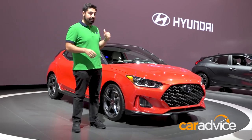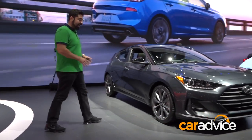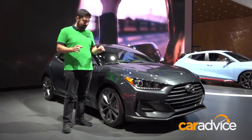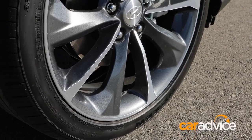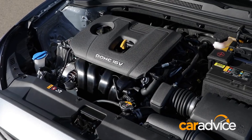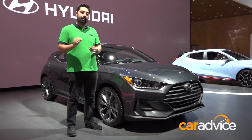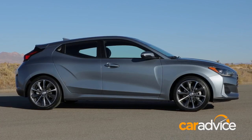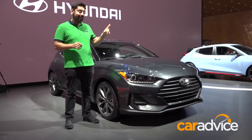There are two other cars here. This one over here is actually the base model car. I actually think it looks a little bit better than the turbo — it's not as over the top, and particularly these wheels look quite nice. This thing is powered by a 2.0-litre naturally aspirated 4-cylinder doing 110 kilowatts of power and 179 newton-meters of torque. It's coming in with the turbo, but my favourite car — which may not actually come to Australia — is the Veloster N, and that's over there.